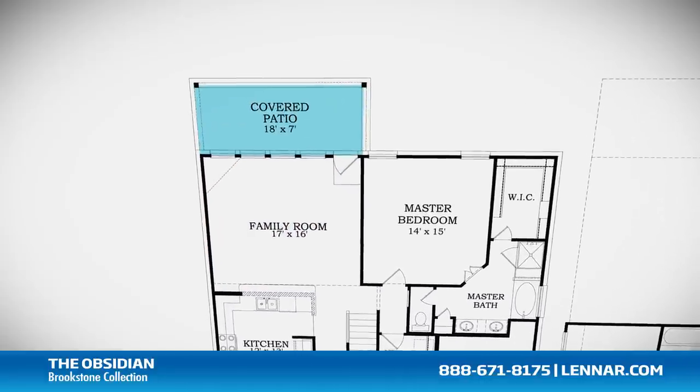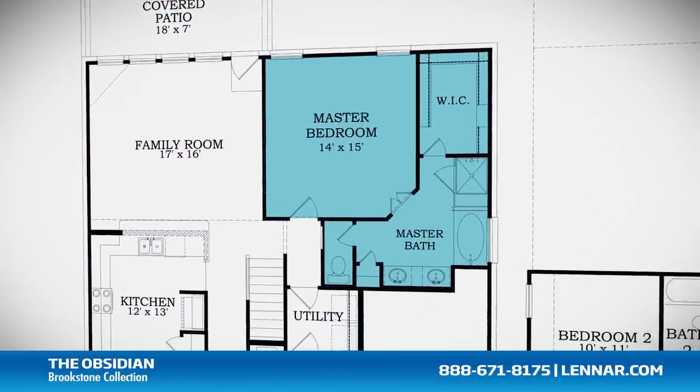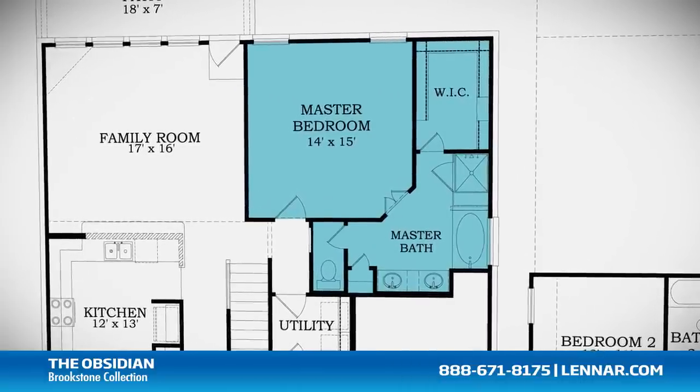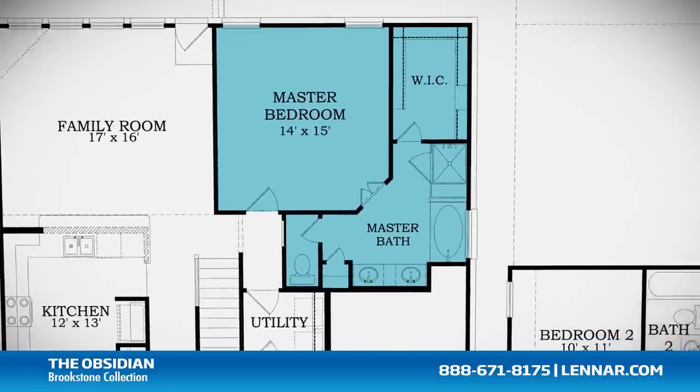All of these spaces interact perfectly with the outdoor covered patio. The master suite of the Obsidian, located on the first floor, includes a private bathroom retreat with a separate shower and soaker garden tub, cultured marble vanities, and a huge walk-in closet.